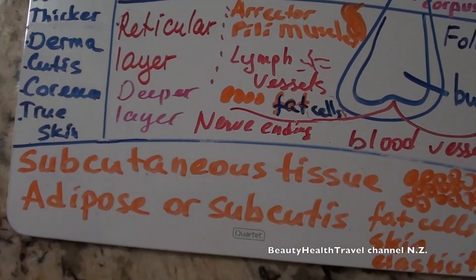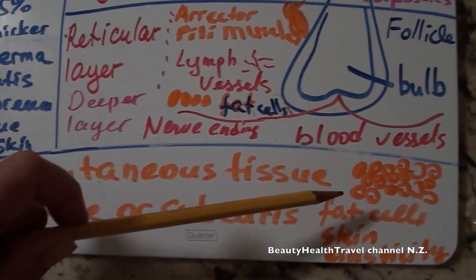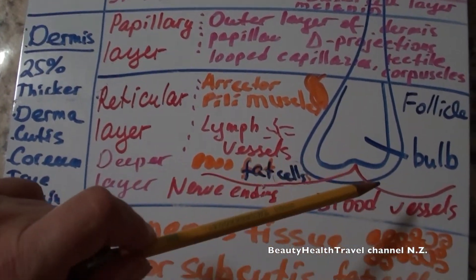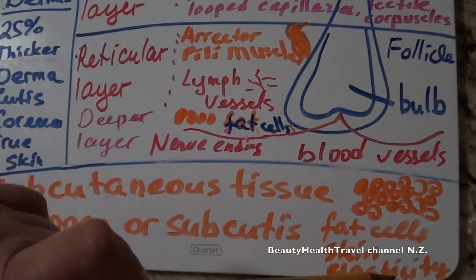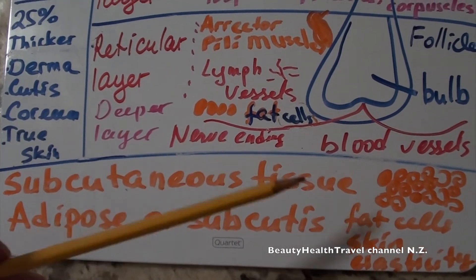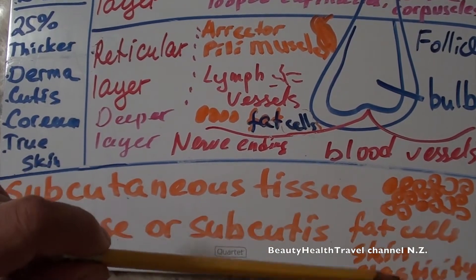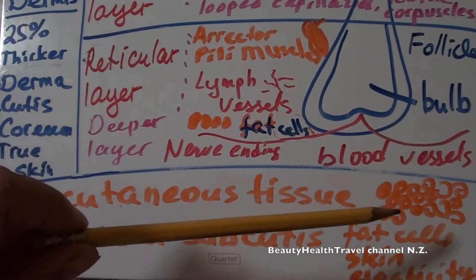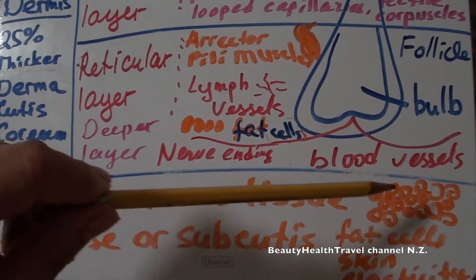Subcutaneous tissue, also called adipose or subcutis, is the tissue directly underneath the dermis. It has a lot of fat cells and is responsible for skin elasticity. As we get older, we use up the fat cells underneath the skin around our face, and the first to go are the fats underneath the thinnest part of the skin — around the eyes — which is why people get wrinkles.